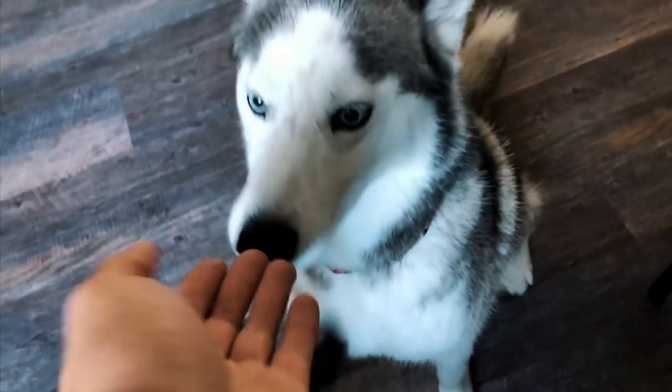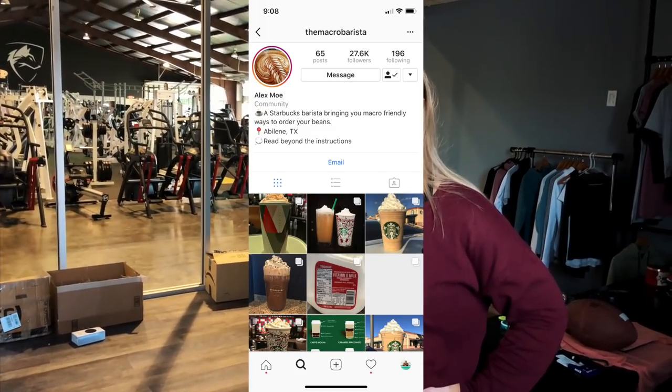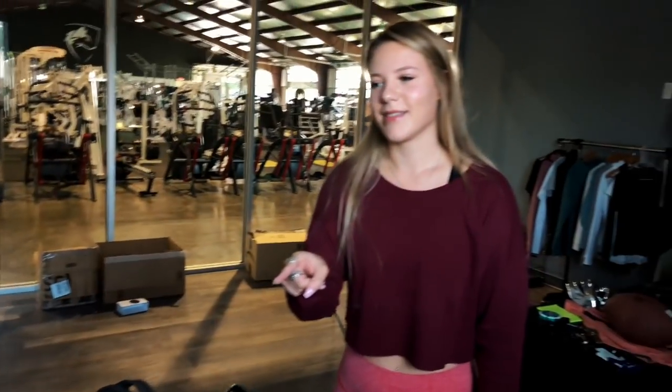Is it even noticeable compared to my other vlogs? It is kind of weird vlogging with this — it's really strange. But the fun fact: Macro Barista on Instagram is the best Instagram account you could ever follow — low calorie everything for Starbucks. And did you know Starbucks offers whey protein? You can get a little bean protein frappuccino with 26 grams of protein — life changing.